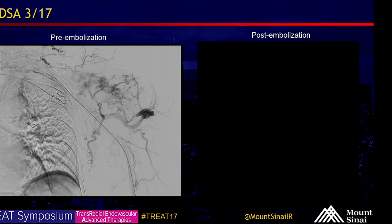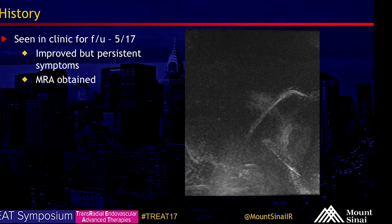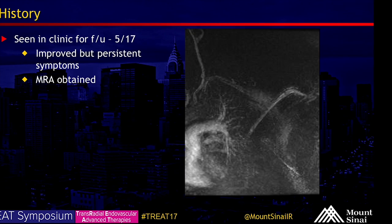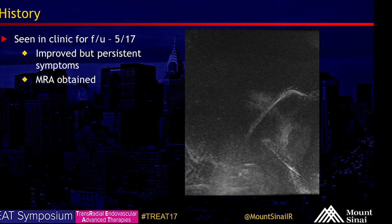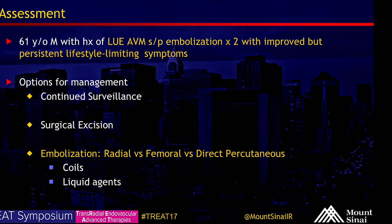The pre-embolization images are on the left, post on the right. We again used Onyx 18 and there was significant pruning of the vasculature. He again presented in May of 2017 with symptoms significantly improved from the prior episode but still persistent, and MRA showed persistent vascular nidus. In summary: a 61-year-old male with left upper extremity AVM, lifestyle-limiting symptoms, status post two episodes of Onyx embolization. Current options include continued surveillance, surgical excision, and embolization. One discussion point is that we've accessed the left radial multiple times and are still successfully able to access it.